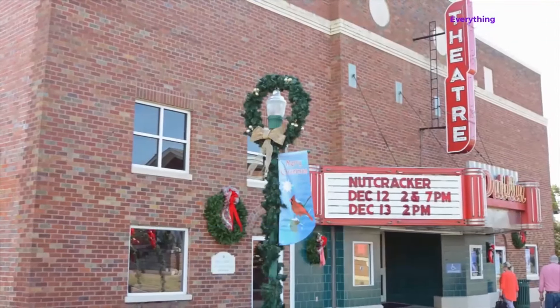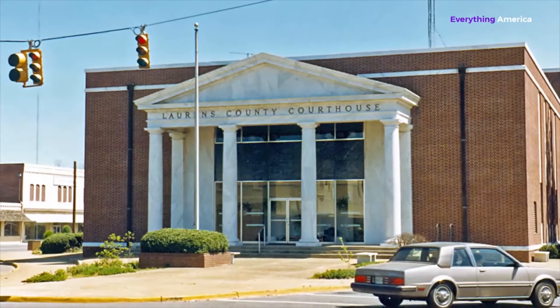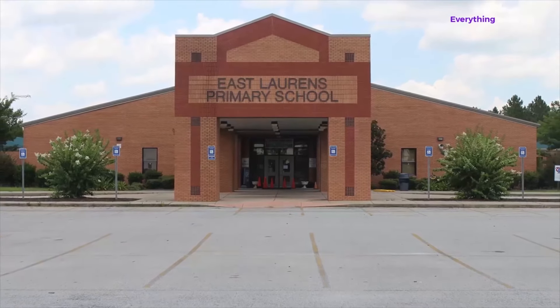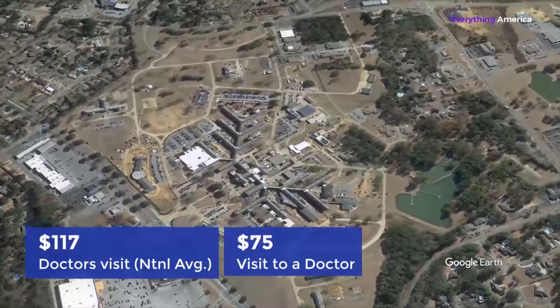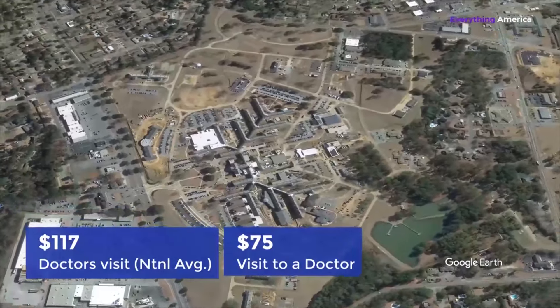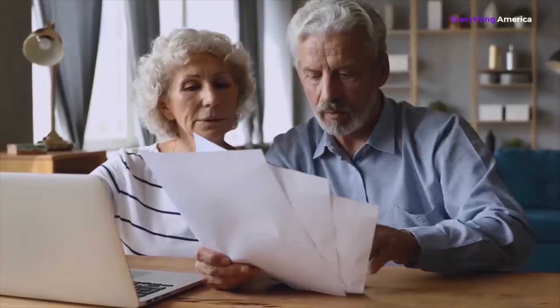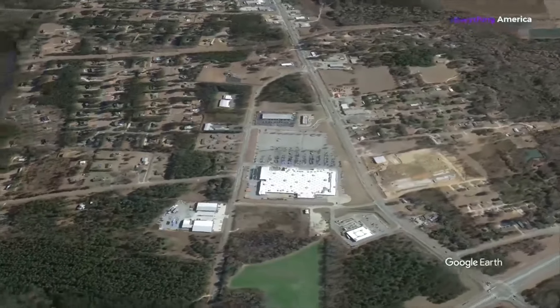Meanwhile, rents have decreased by 37%. Discounts on food, transportation, utilities, and a wide variety of other products and services are available to locals. The national average for a visit to the doctor is $117, but in Dublin it's just $75. Additionally, Georgia is one of the states that offers seniors a lower tax rate, which is great news for the elderly residents of Dublin. While the cost of living is relatively cheap in Dublin, unfortunately, many people still have trouble making ends meet. The poverty rate in this city is much higher than the Georgia average.